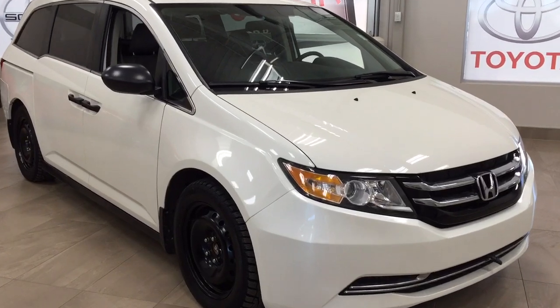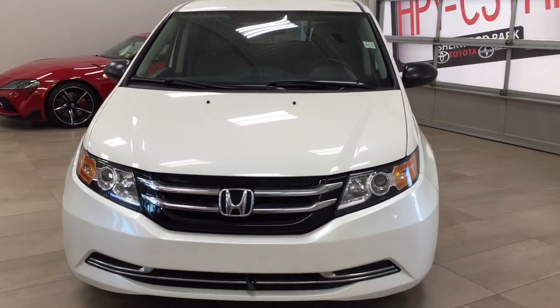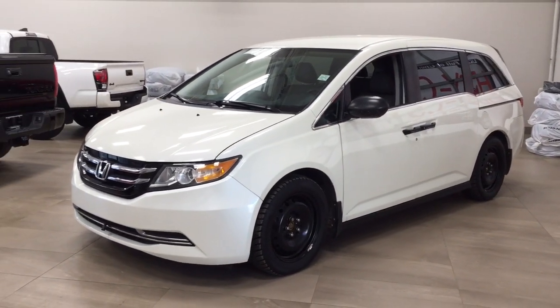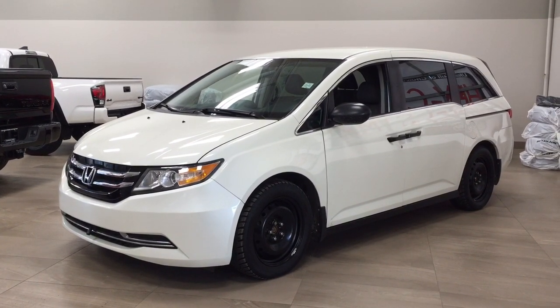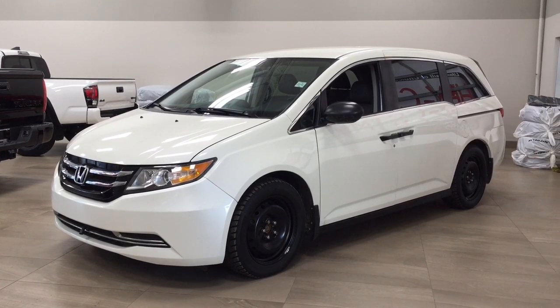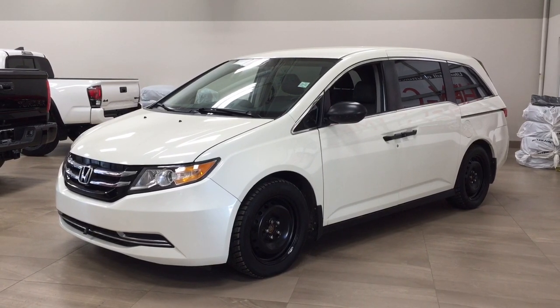Thank you so much folks for watching this video today. If you have any questions, please visit us — we're located at 31 Automall Road in Sherwood Park, Alberta, Canada. The phone number is 780-410-2455, or please visit our website at sbtoyota.com to reach us by email. Once again, thank you so much for watching. If you have any comments or additional questions, please leave them in the comment section below. Have a great day and I hope to see you next time.